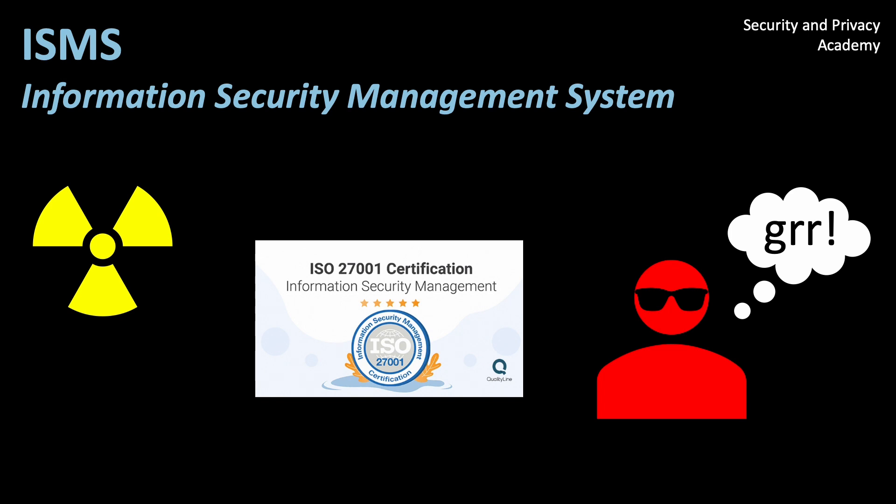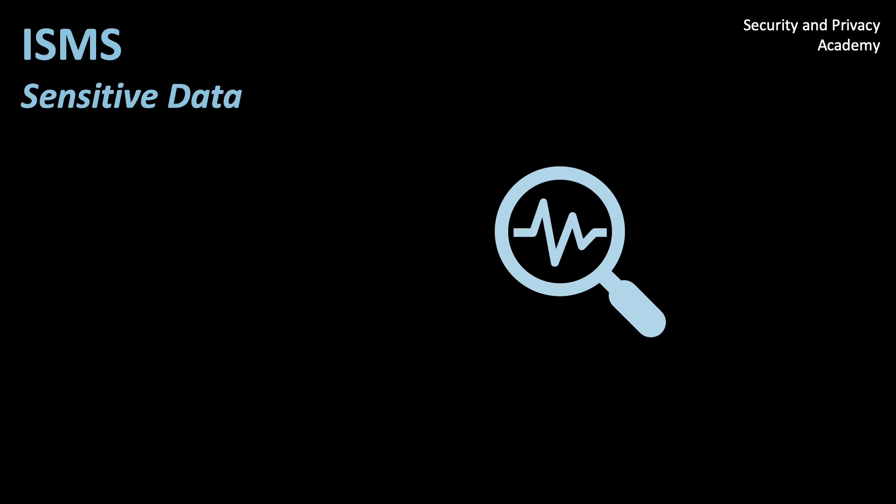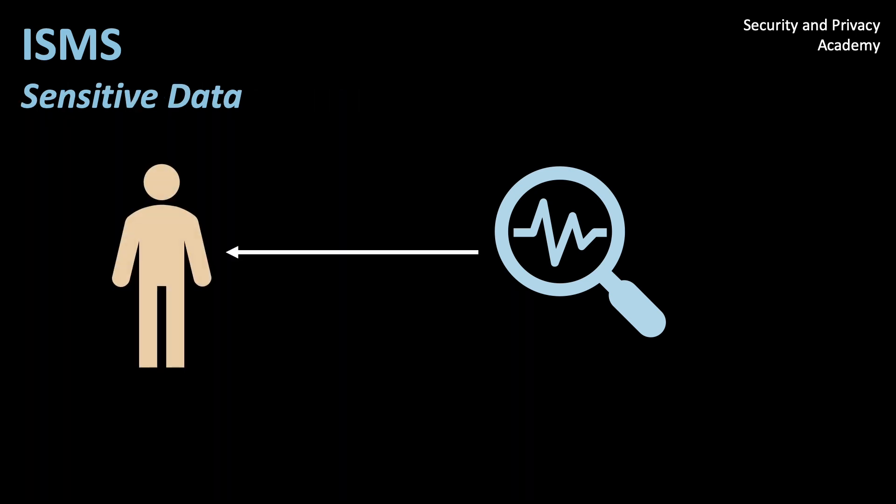ISMS is short for Information Security Management System, and that already explains what it does. It's a set of policies and measures to systematically manage sensitive data within an organization. Remember that sensitive data is all data that can potentially be traced back to an individual, thus allowing for re-identification.